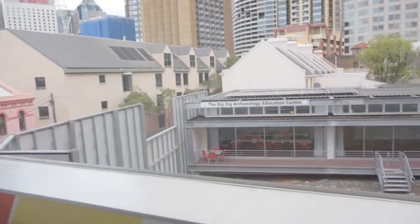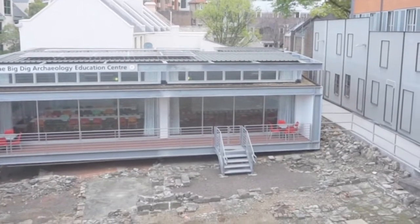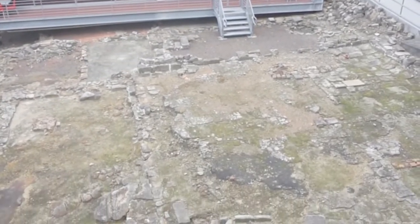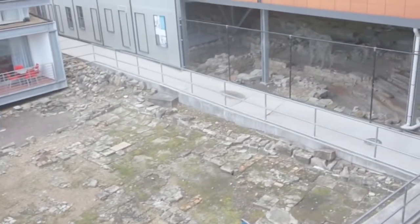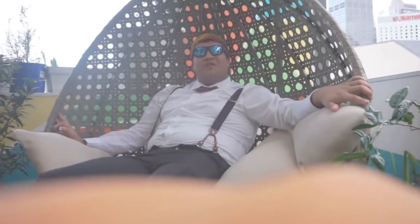Here's a patio that's right outside the kitchen. Look at that view from this patio — amazing. And below are more archaeological sites from the first Europeans who settled in Australia. This is a really cool spot just to chill and relax.